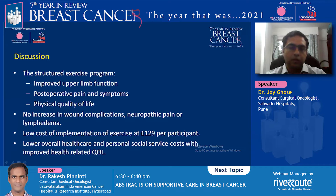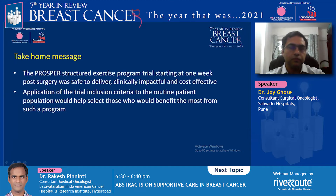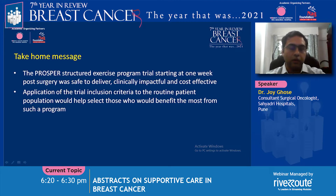They concluded the exercise program improved upper limb function, post-operative pain, symptoms, and overall physical quality of life, with no increase in wound complications, neuropathy-related pain, or lymphedema. Cost per participant was 129 pounds, which they considered significantly low. In the Indian setting, this would likely be even more cost-effective. We can apply these trial inclusion criteria to our routine patients to select those who will benefit most.